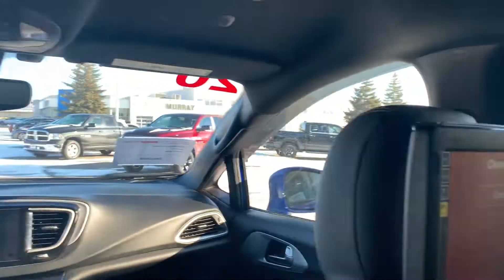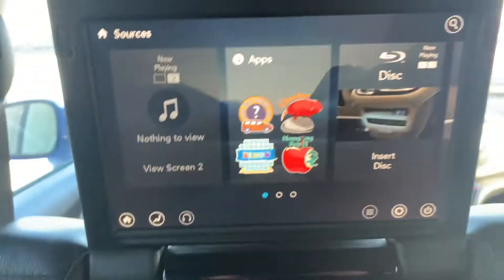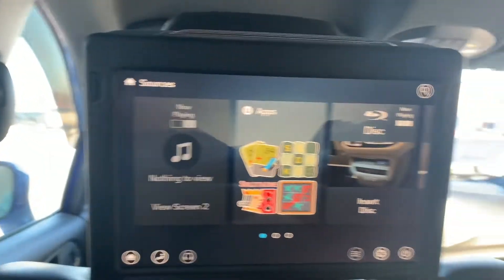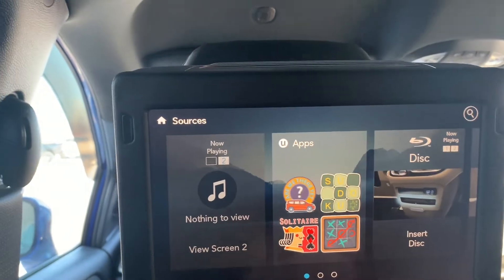With your theater group, you actually get two different screens here. They're in the back of the driver and the passenger seat. Now this is for entertainment while you're driving — this could be for kids, but it's also for adults. To go through this, you have your 'now playing' screen, though really nothing's playing right now.